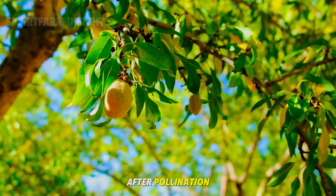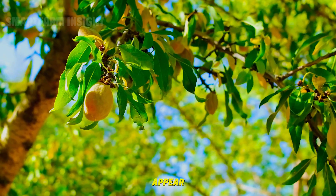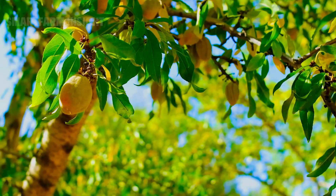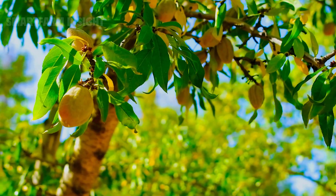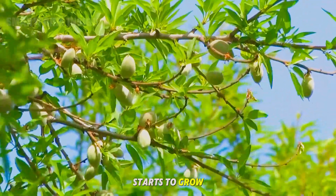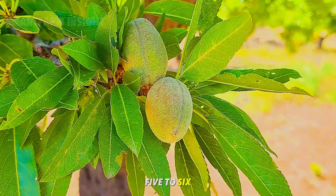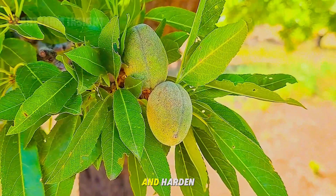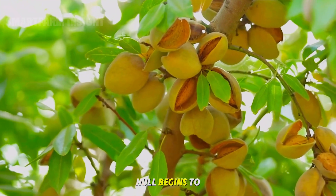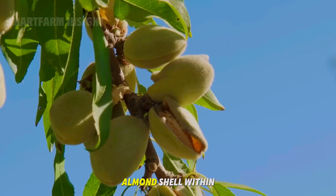After pollination, the petals fall and small green pods begin to appear — the early stages of almonds. Inside each pod, a tiny nut starts to grow, nourished by sunlight. Over the next five to six months, these pods develop and harden. As summer arrives, the outer green hull begins to dry and split open, revealing the familiar almond shell within.